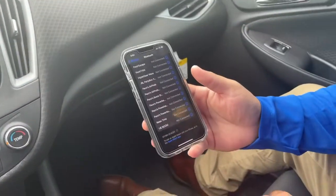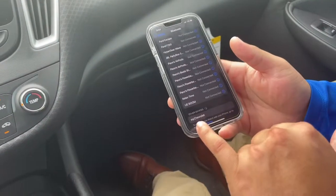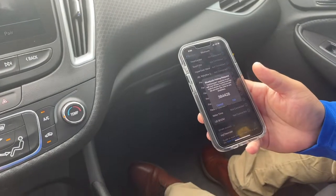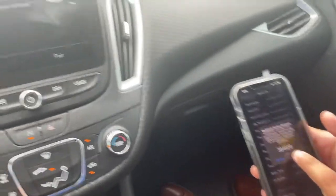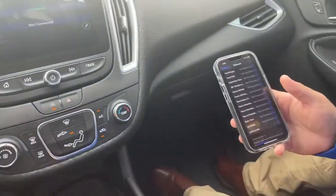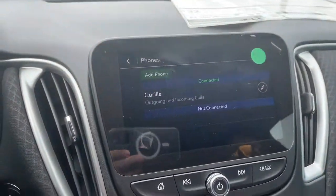Here on his phone, once I push this 'add phone,' he's going to see my Chevrolet and he's going to click it. Then it's going to ask you to pair — be sure those numbers are right. They look like they are, so I'm going to click pair here and he's going to click pair on his. Okay, now we've got his phone all ready to go.